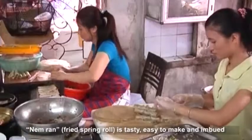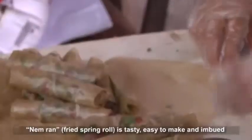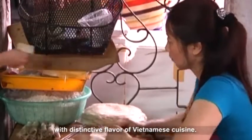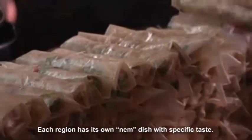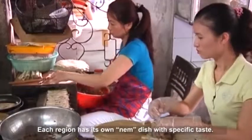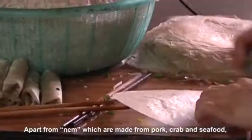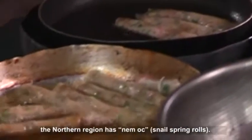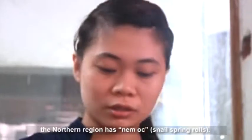Num Ran Fried Spring Roll is tasty, easy to make, and imbued with the distinctive flavor of Vietnamese cuisine. Each region has its own Num dish with a specific taste. Apart from Num which are made from pork, crab, and seafood, the northern region also has Num Hoc Snail Spring Rolls.